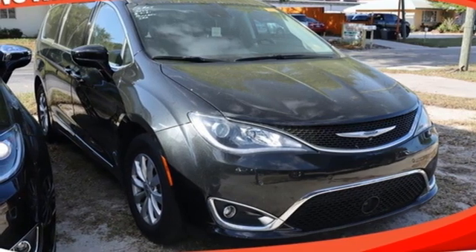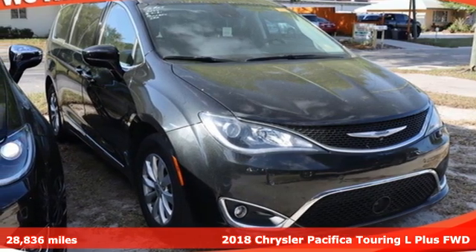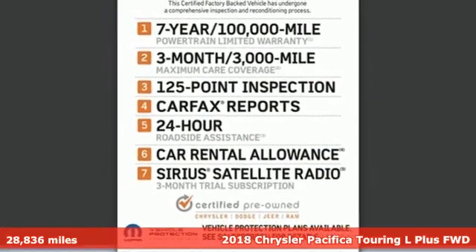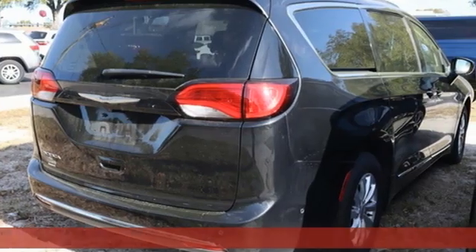It's a 2018 Chrysler Pacifica — where top flight engineering meets affordable luxury. Plus it offers an exciting list of features.